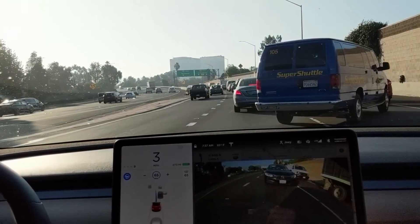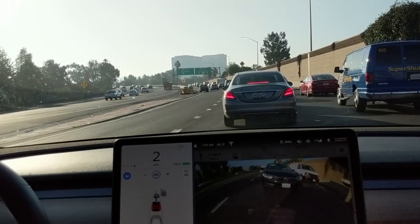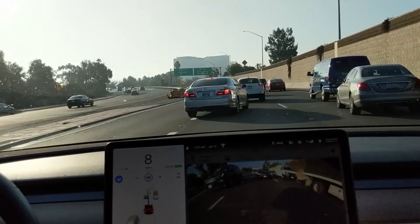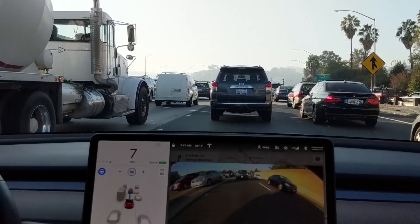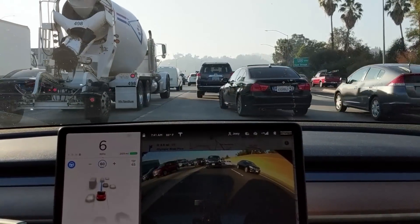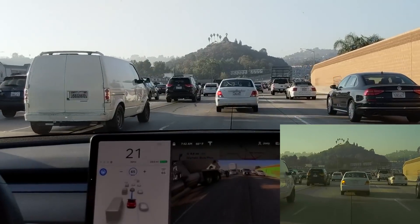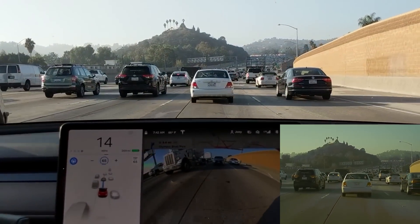That's why I have Autopilot — makes it a bit more relaxing. Now on the 405 South, merging with some harsh braking. We'll see a little bit of phantom braking here. It's still pretty common lately with shadows going across the path in the morning.